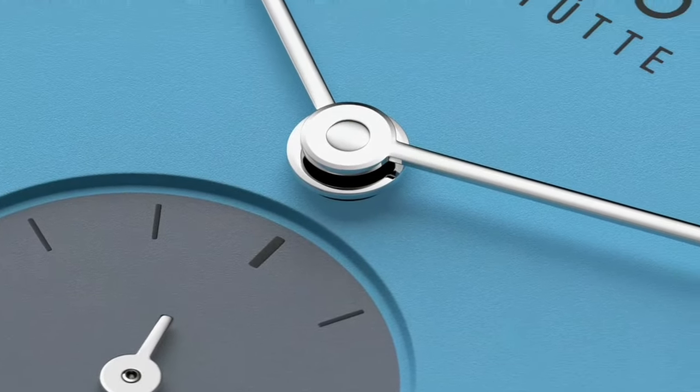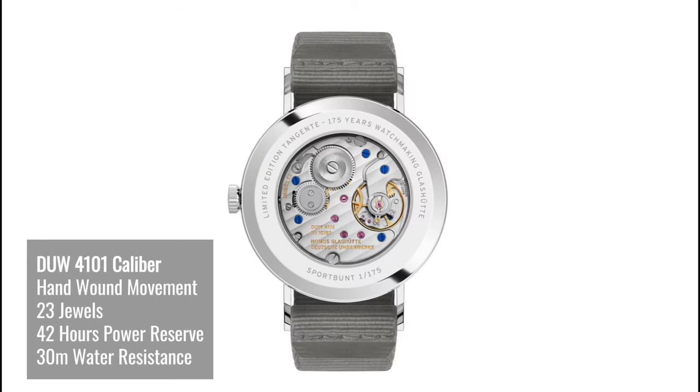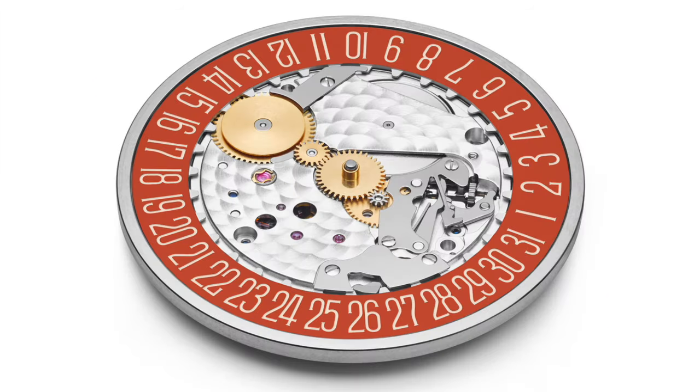The hands are rhodium plated. The movement used here has a Nomos Swing System tempered blue balance spring and a stop-second mechanism.